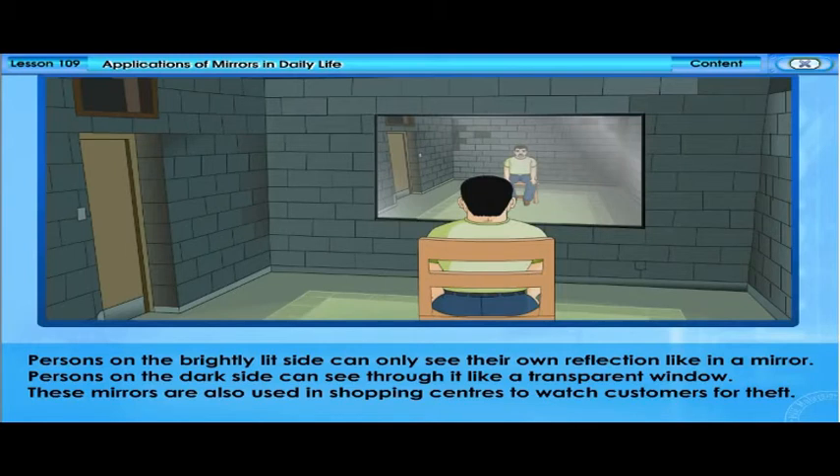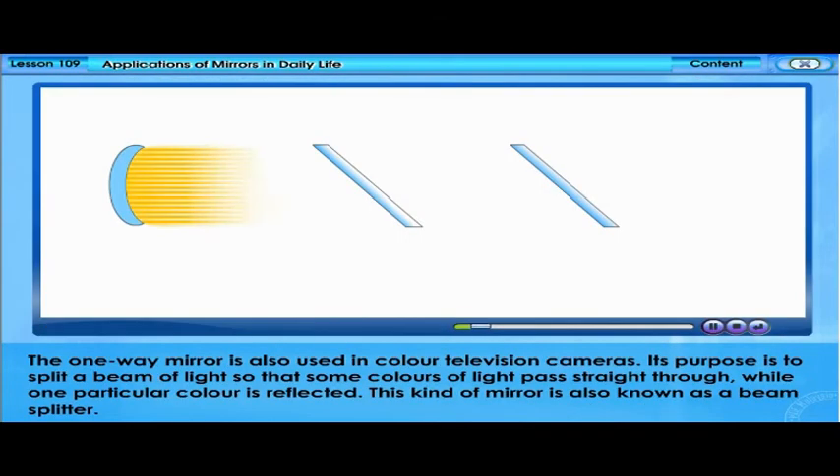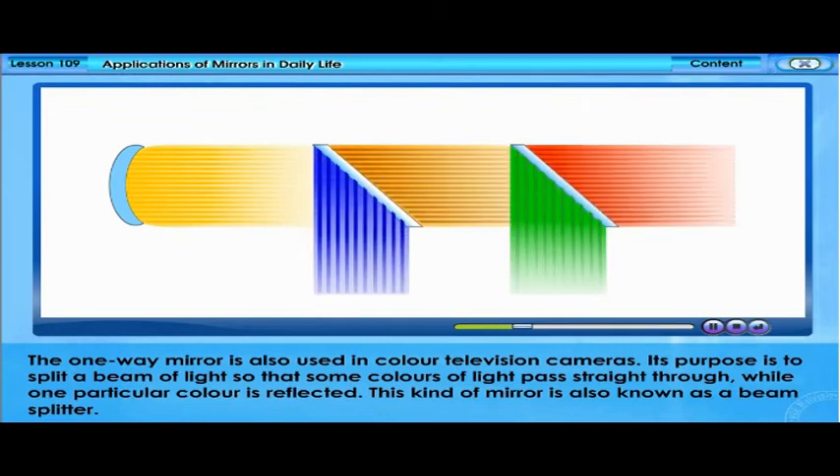One-way mirrors are also used in shopping centres to watch customers for theft. They are used in colour television cameras to split a beam of light so that some colours pass straight through while one particular colour is reflected. This kind of mirror is also known as a beam splitter.